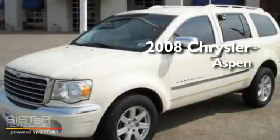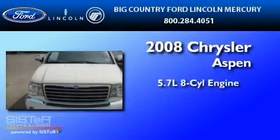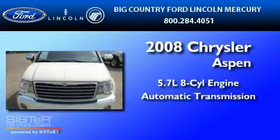This is a 2008 Chrysler Aspen. It has a 5.7-liter, eight-cylinder engine and an automatic transmission.